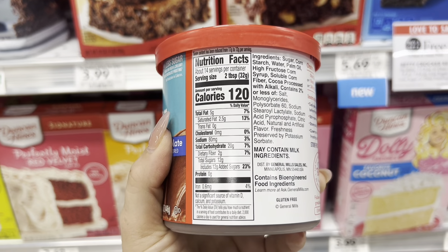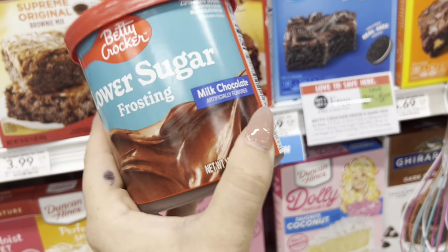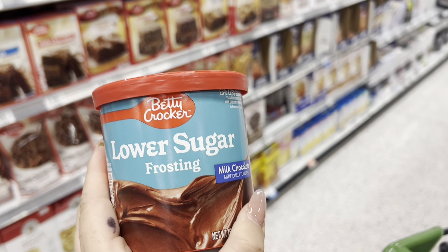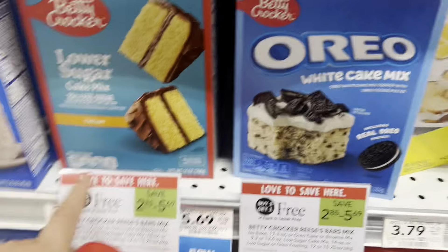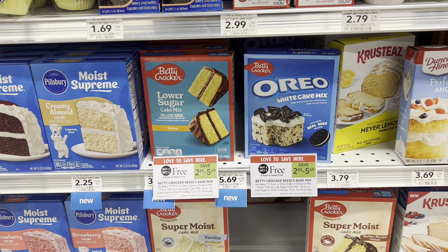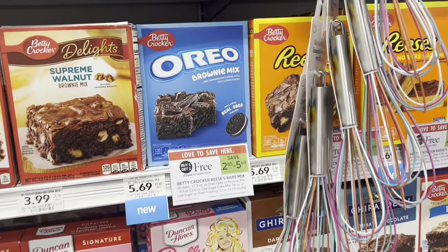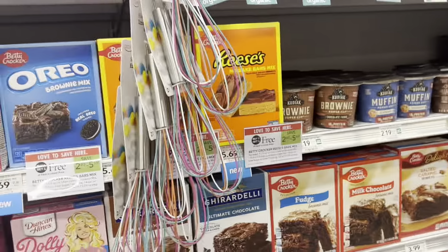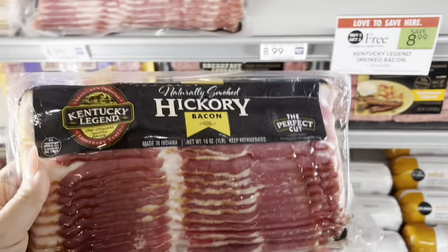I'm going to pick up one of these lower sugar Betty Crocker frostings. It's still 20 grams of carbs, but it'll be my treat. It's $2.85 and it's BOGO, so I'll pick up one for half price. Then we have a $1 digital coupon in the app off any Betty Crocker item. If you don't want a low-sugar item, the cake mixes are on sale for $3.29, roughly $1.70 with BOGO, and then that $1 digital comes off making it just 70 cents. You can mix and match — Oreos are included too, including that whipped Oreo frosting. But I'm going with the lower sugar option.